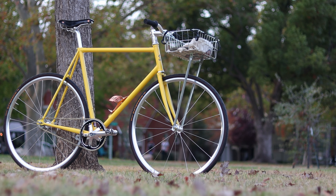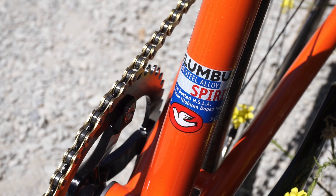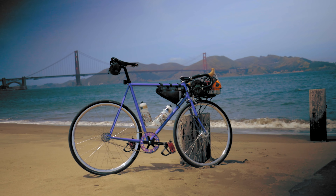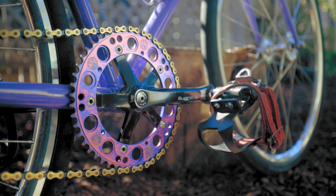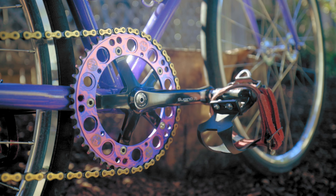Speaking of components, this video is sponsored by Wabi Cycles. We all know that Wabi makes some killer lightweight steel framesets, but did you know that Wabi has a killer selection of track components? From H-Plus Son wheels laced to your favorite hubs from Phil Wood, Suzu, and DT Swiss, to budget and baller cranksets from Wabi and Sugino, Wabi's got you covered to build the buttery bike of your dreams. Check out their track component selection linked in the description.